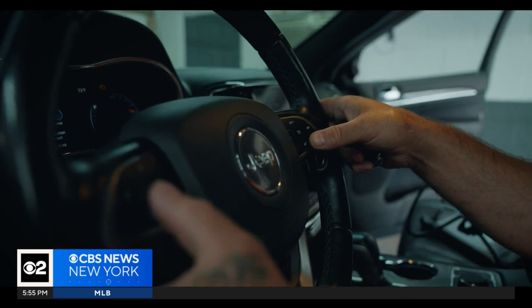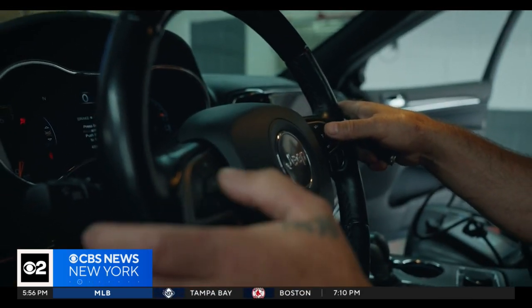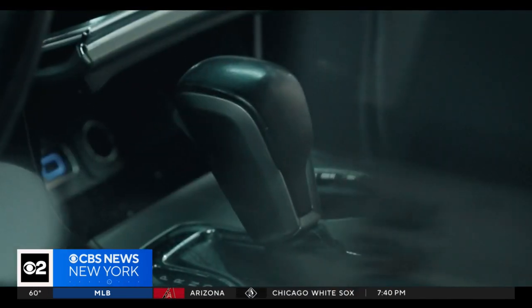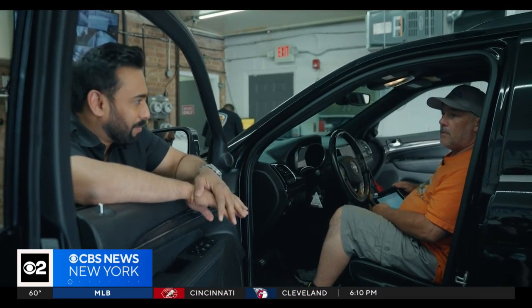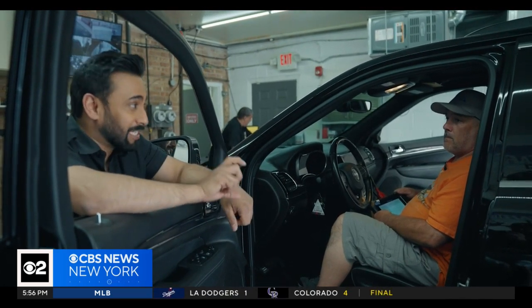Steve LaBello offers his customers an aftermarket security system that requires you to enter a pre-programmed code using existing factory buttons in the vehicle to authorize it to start. Without that secondary authentication, the car won't go anywhere. So you're preventing them from being able to program new keys — that's correct. And also start the car with just a key — that's correct.